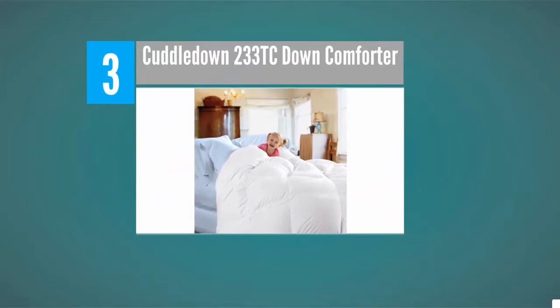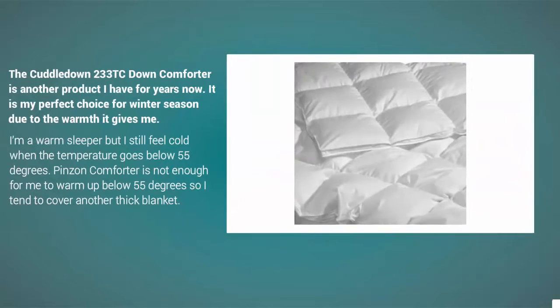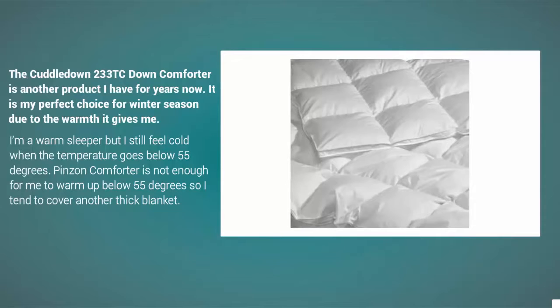At number 3. The Cuddledown 233TC Down Comforter is another product I have used for years now. It is my perfect choice for winter season due to the warmth it gives me. I'm a warm sleeper but I still feel cold when the temperature goes below 55 degrees.